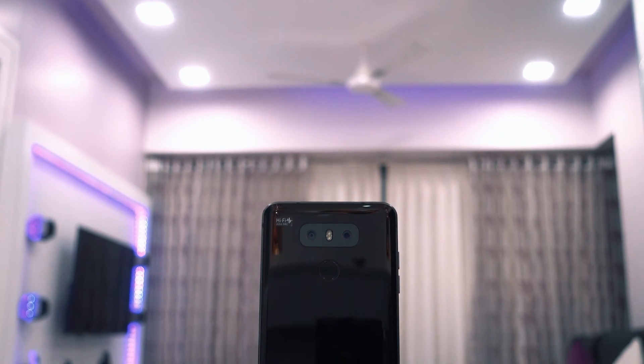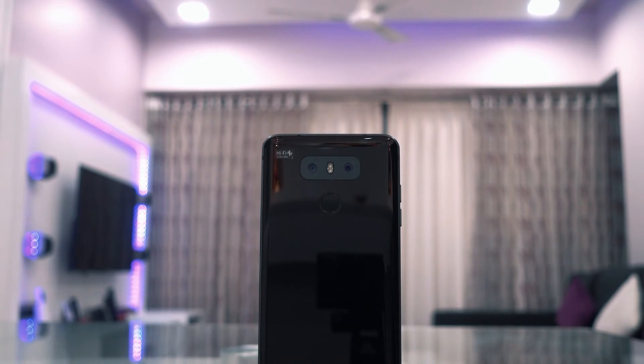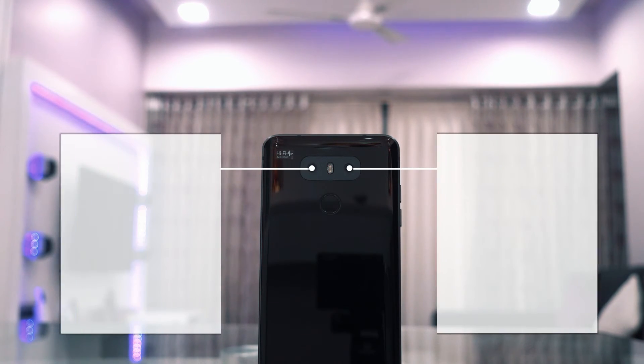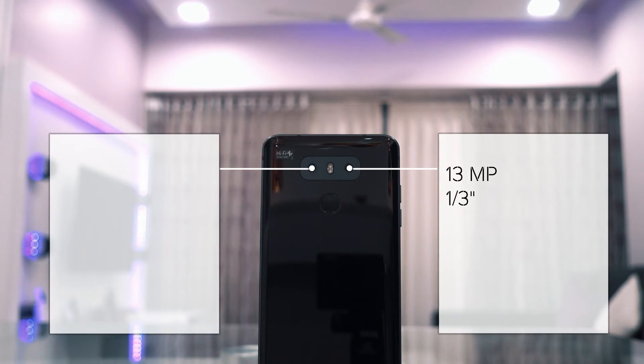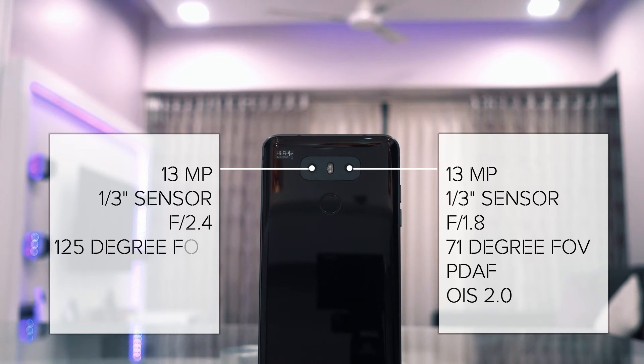The final and most impressive aspect of this phone is its camera. It has a dual camera setup, but unlike other manufacturers that provide a telephoto lens or monochrome sensor, this phone has a super wide-angle lens with a 125-degree field of view as the second camera, opening many new possibilities for photography. Both rear cameras capture 13-megapixel stills and 4K video up to 30 frames per second. The primary camera has an f/1.8 aperture, phase-detect autofocus, and optical image stabilization. The second camera has an f/2.4 aperture with fixed focus and no OIS.